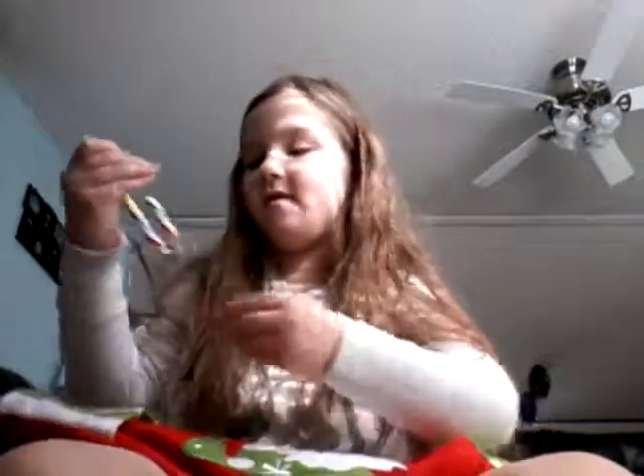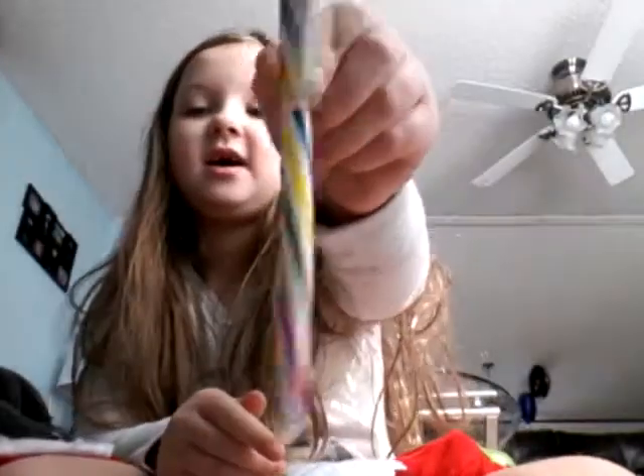Next we have a candy cane — a cherry flavored candy cane, so that would be nice and good. I have something big: we have an Elsa crown! That's pretty cute. It has a little jewel and it has carving, so that's a pretty cute thing to have.